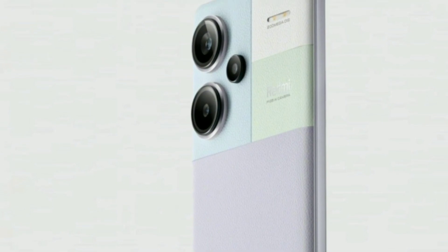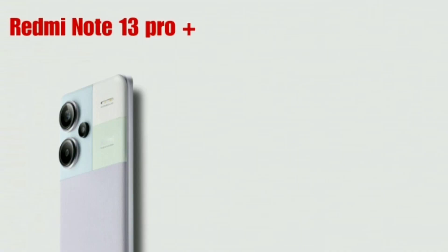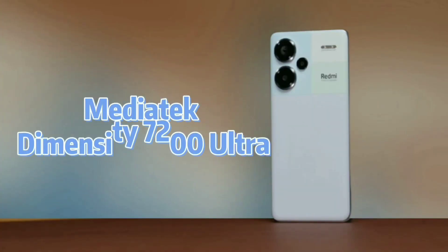Redmi Note 13 Pro Plus, 6.7 inches. The processor is MediaTek Dimensity 7200 Ultra.